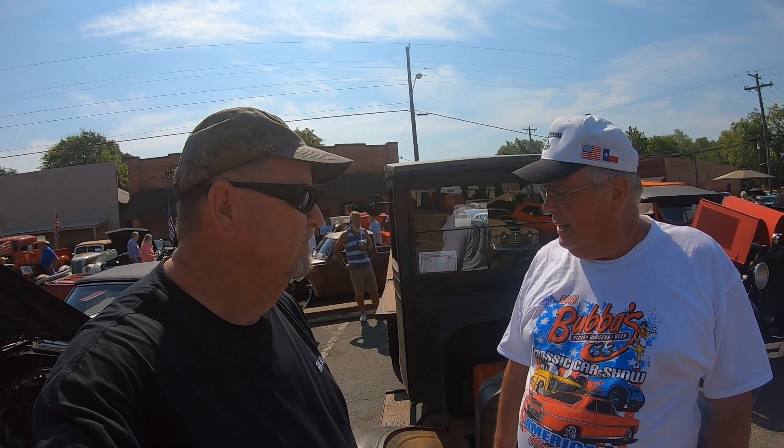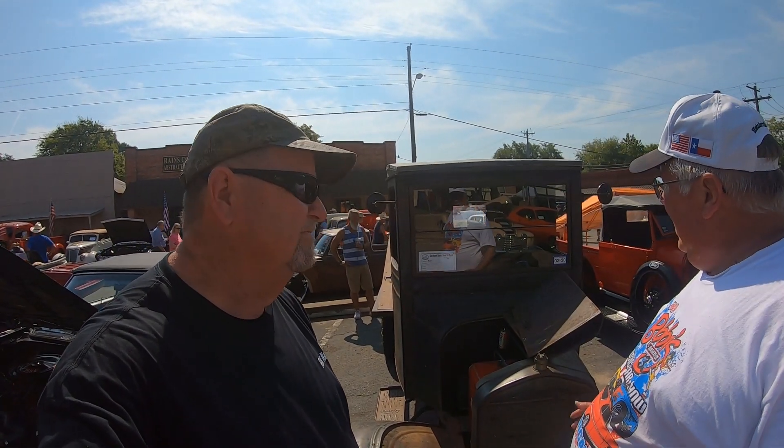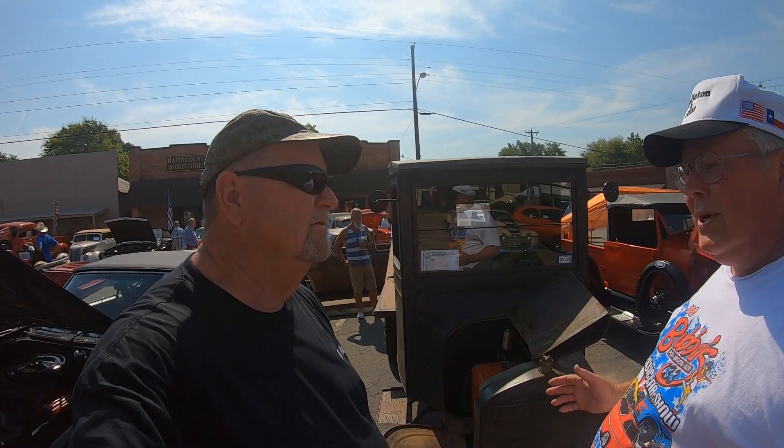It's a 1926 Ford TT — a one-ton Model T truck, basically. I bought it from a farm in San Antonio, Texas. Supposedly they bought it new and had a hired hand; they gave it to him when they bought a new one. I bought it from his daughter when he passed away. I've been working on it off and on for ten years.